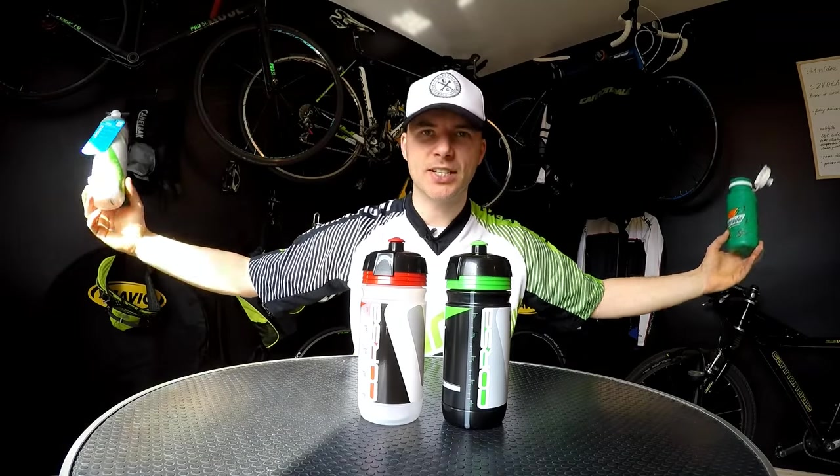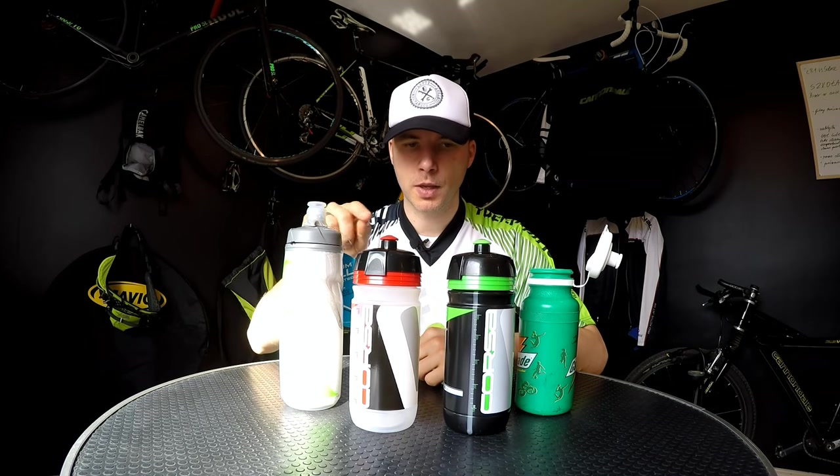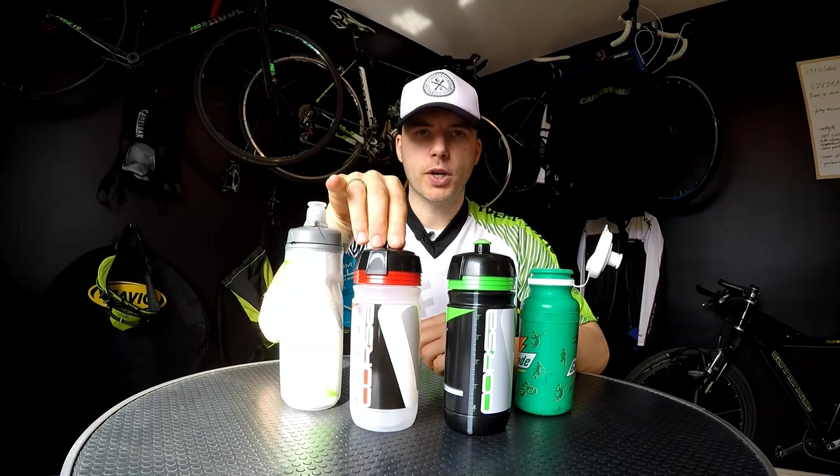Hi there, welcome to Canada in a Studio. On this episode we're going to be talking about drinking bottles. There are lots of things to talk about in terms of drinking bottles — not only that it should hold water and fit your bottle cage. We could really talk for hours about it, but let's try to keep it very simple.